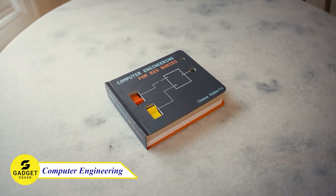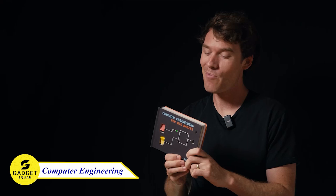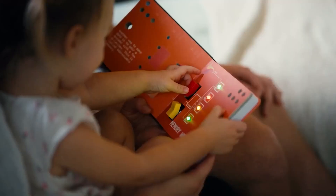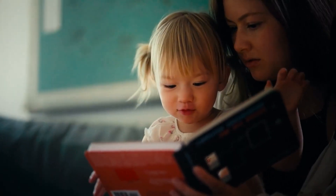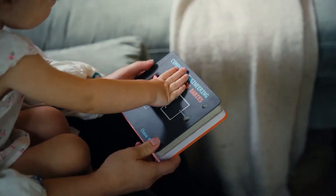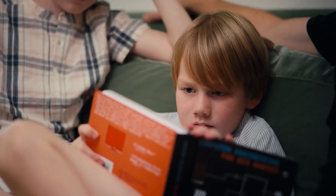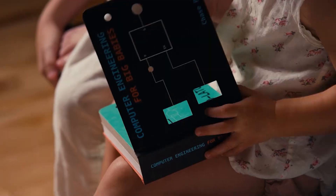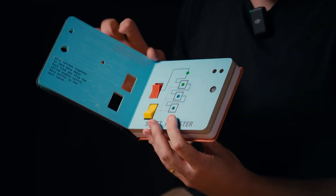If you are looking for a way to introduce your child to the exciting world of computer engineering, this gadget is a perfect way to do that. This fun and engaging program is designed to teach kids the basics of computer engineering in a way that is both fun and educational. With this device, kids will learn about everything from how computers work to how to design their own circuits, and they'll even get to build their own robots and games.